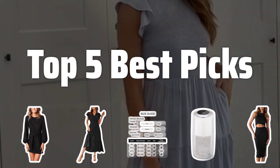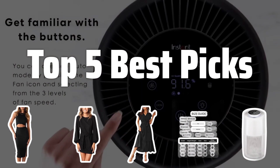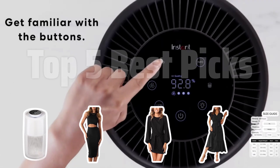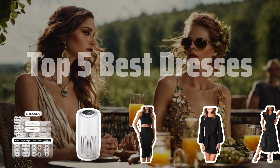Welcome to Top 5 Best Picks. The best women's casual dresses is probably one of the most sought-after items in any fashion lover's wardrobe. In this video, we'll be showcasing the top 5 dresses that will elevate your style game. Now let's take a look at the top 5 best dresses we chose for you.